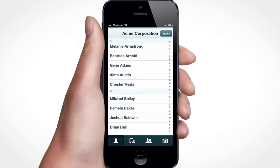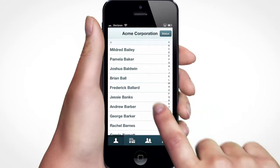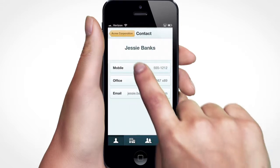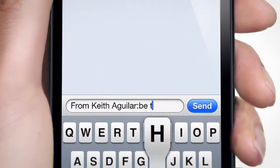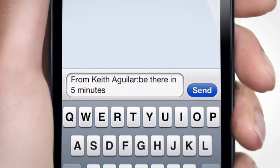It works just like your phone's contact list, except it only contains the people you work with. Search or scroll to find people quickly, then call or text them with the tap of a finger.